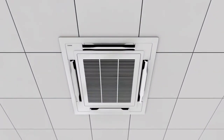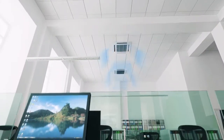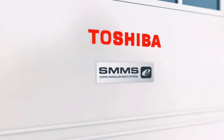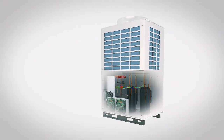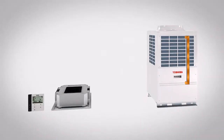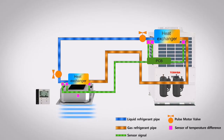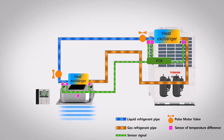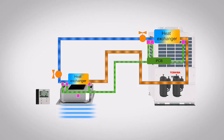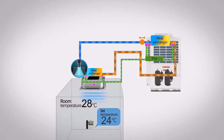Our new VRF control technology is both operated and managed by an outdoor microcomputer. In addition to monitoring the distribution of refrigerant across the entire indoor section, it controls the aperture of the pulse motor valve of each internal unit. This operation enables the volume of refrigerant to be precisely determined according to the difference between the current and the desired room temperatures. For added versatility, the refrigerant flow can also be adjusted to suit any operational load changes in the system.